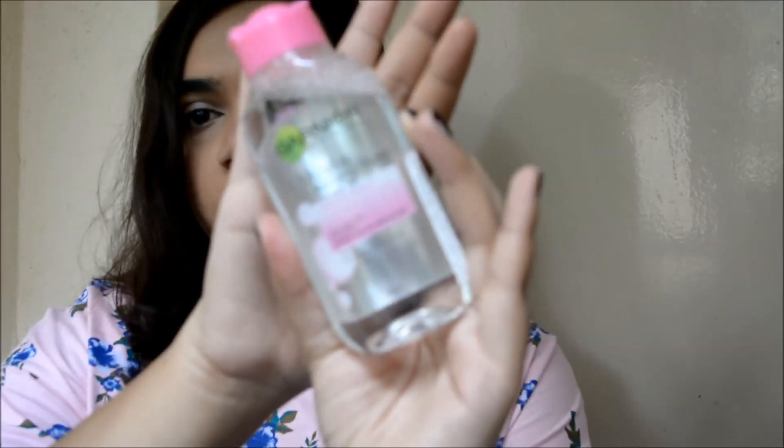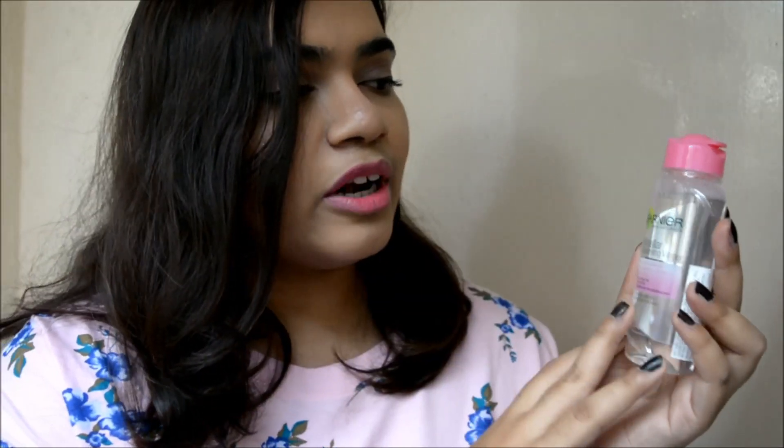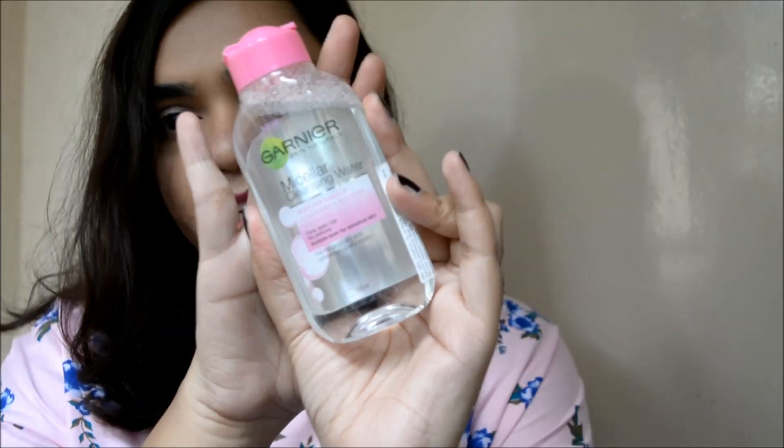Garnier has come out with two different variants of this micellar water — one is a general cleansing water and another is an oil-based makeup remover. Both come in two sizes: 125ml and 400ml. The 125ml cleansing water costs Rs. 175, which is the cheapest micellar water you can get in the Indian market today. The 400ml costs Rs. 349, which is still cheaper than L'Oreal and Maybelline. The oil-based variant is a little more expensive — the 125ml costs Rs. 225 and the 400ml is around Rs. 400 to Rs. 425.